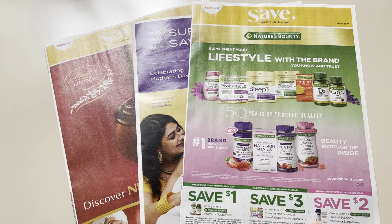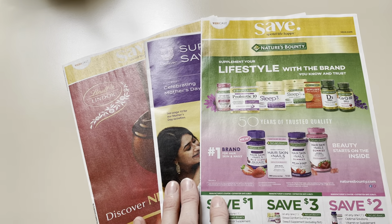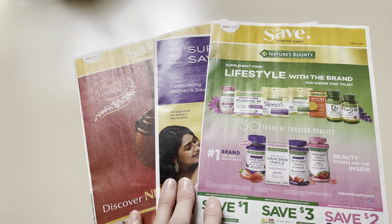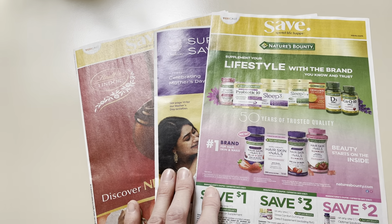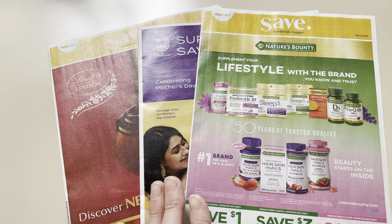Hey guys, this is Mama Maid. I have the Save and Unilever coupons that are coming on Sunday, May 2, 2021. I do get these in my mail — they do not come in the newspaper in my area. That is how I get a hold of them early. So let me go ahead and share with you what's going to be inside.